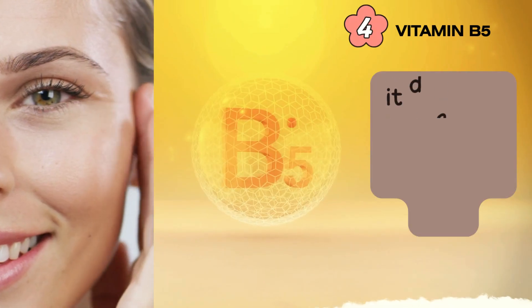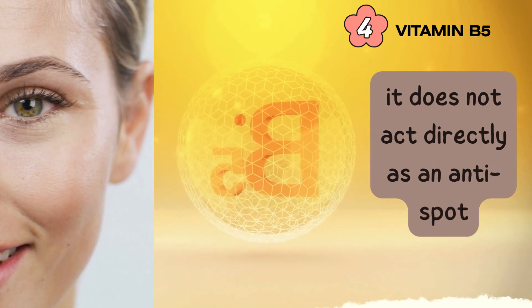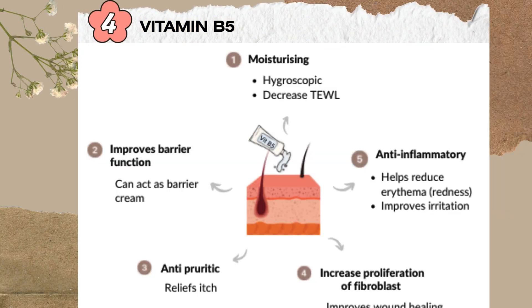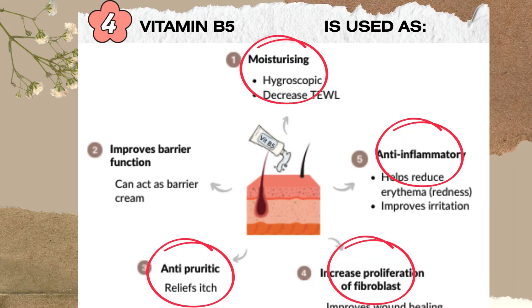And finally, vitamin B5. This one's a little different — it doesn't directly reduce dark spots, but it plays an essential supporting role. It helps maintain the skin's moisture barrier, speeds up healing, and keeps the skin soft, calm, and resilient. Basically, it creates the perfect environment for all the other active ingredients to do their job more effectively.